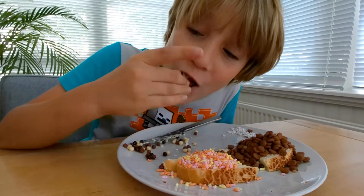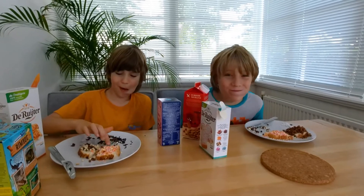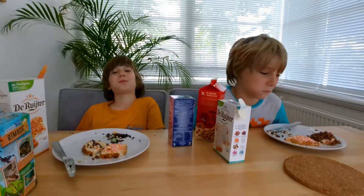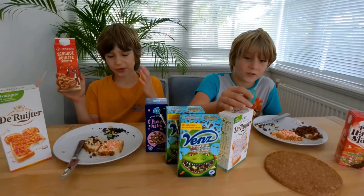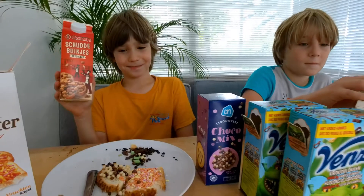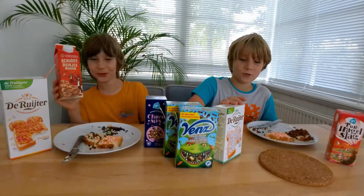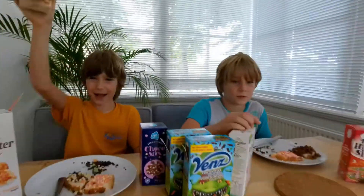Is everybody hungry for some sugar on buttered bread? Remember, it's polite not to talk with your mouth full. This is how we eat breakfast in the Netherlands. The hagelslag was really good — it was surprisingly messy. Don't forget to subscribe! How do you say bye in Dutch? Doei — but apparently that's too formal. Bye!